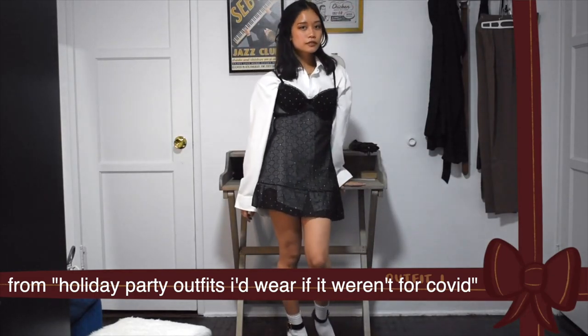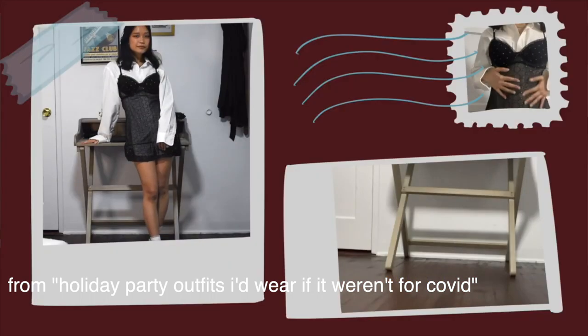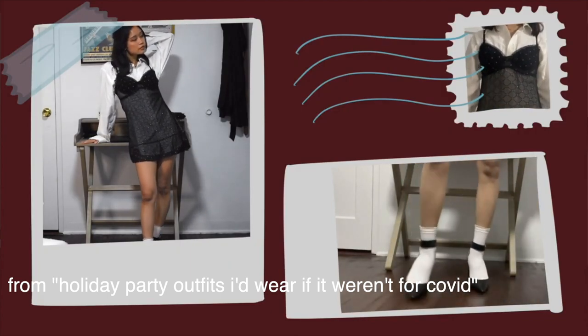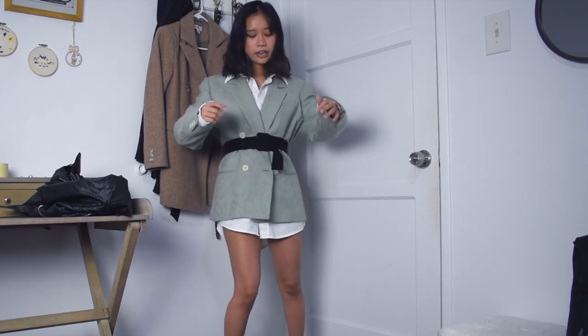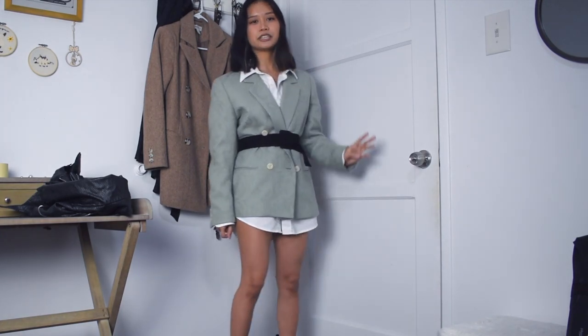Another way you could wear it is by layering a blazer over it and belting the blazer at the waist. And that kills two birds with one stone since my next section is talking about how to style blazers you get from the thrift store. So I have this green blazer that I bought secondhand and put on a black belt over it and matched the black belt with some black little lace-up booties.